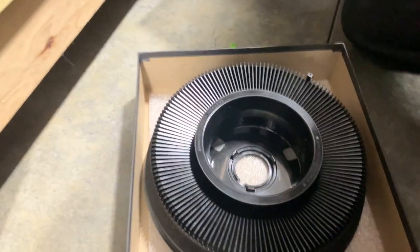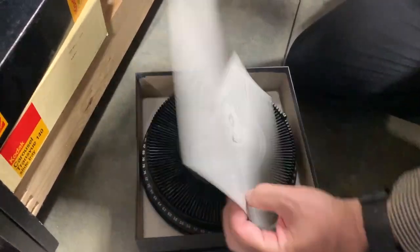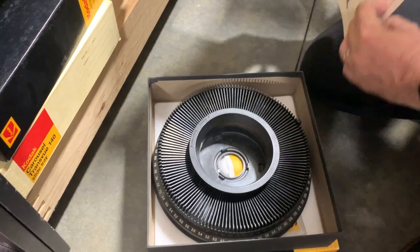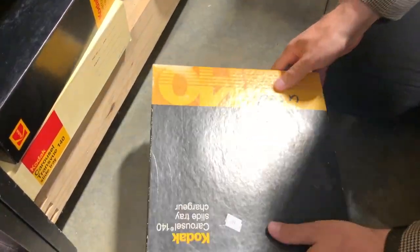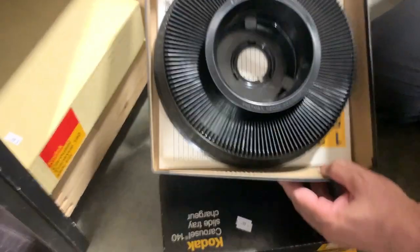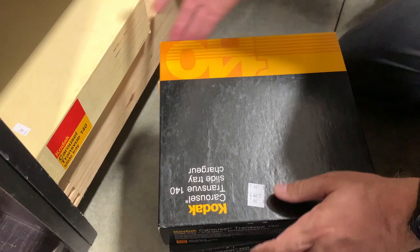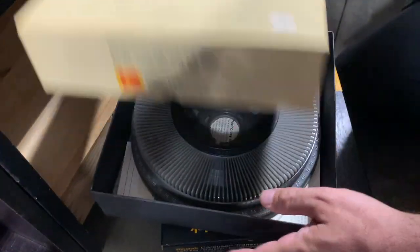Slide tray — 99 cents. Another tray, also 99 cents — always check to see if there are slides inside. Again, another 99-cent tray, no slides. One more here, 99 cents — empty. They're all in good condition though.